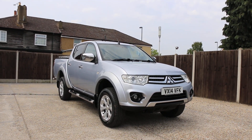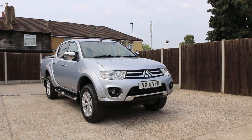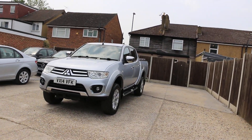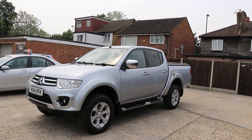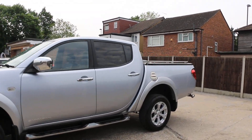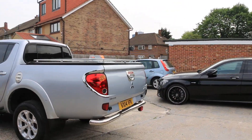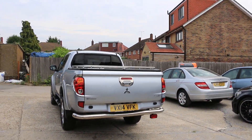For sale at McCarty Cars Mitsubishi: a pick-up truck, 14-plate 2014, metallic silver Mitsubishi L200.